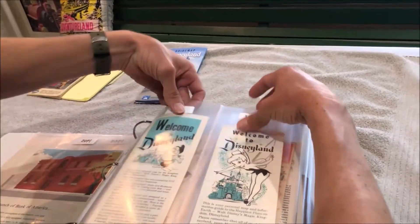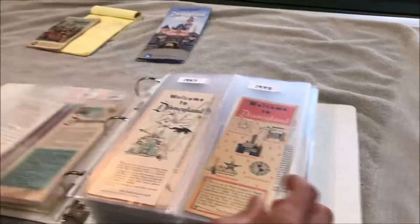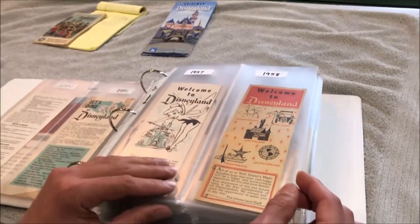They're pretty much the same 'Welcome to Disneyland' format but they had different characters on them. 1956 and 1957 both had Tinkerbell on them.